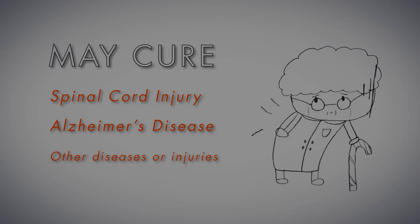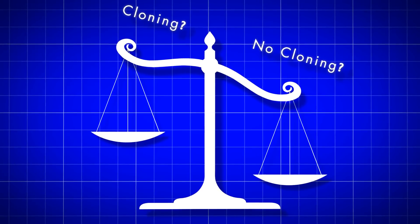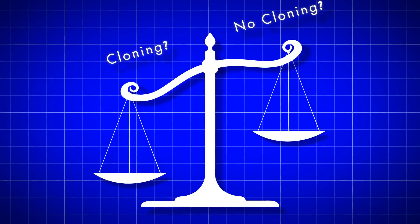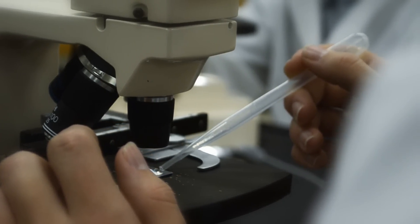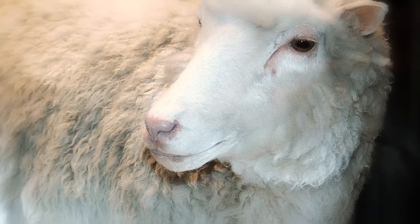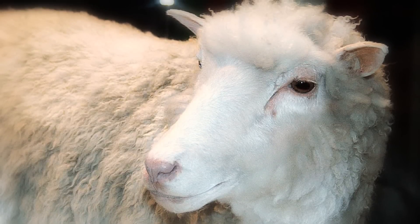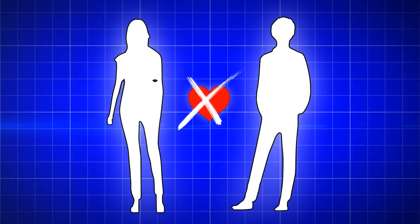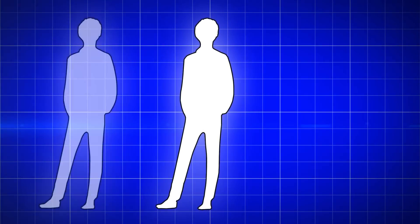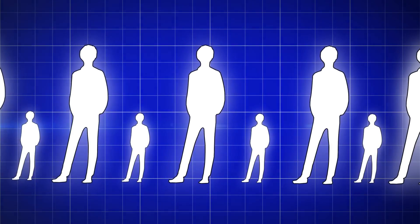Even though cloning may sound like a wonderful breakthrough for humanity, there has been a lot of debate over whether or not it is an ethical procedure. Reproductive cloning has had a low success rate — in fact, it took 276 tries before Dolly the Sheep was successfully cloned. Some people fear that genetically engineered clones would stop natural selection and alter the gene pool, and would diminish the sense of originality that every individual owns.